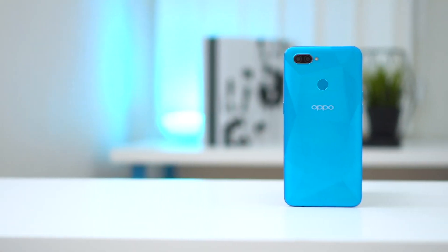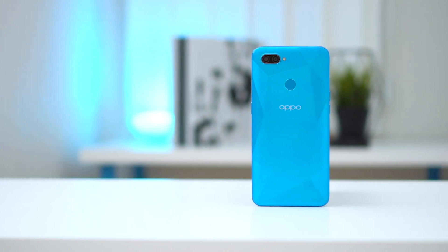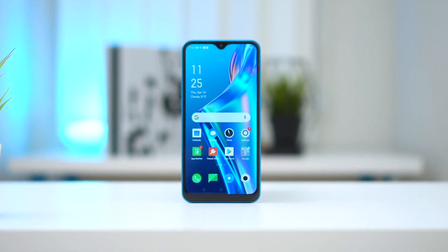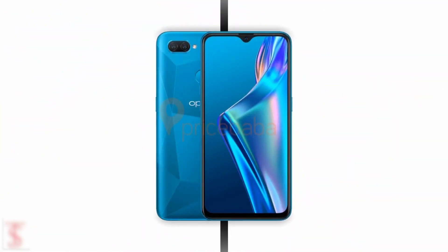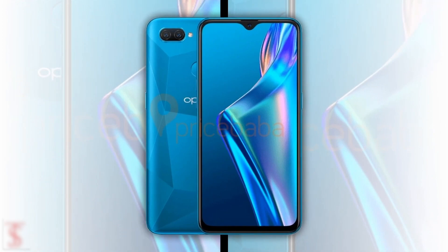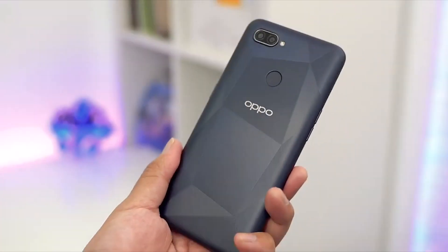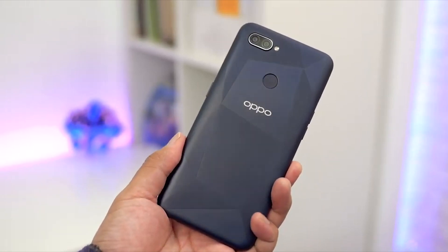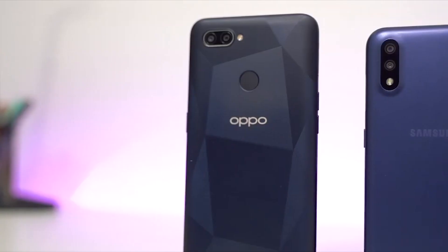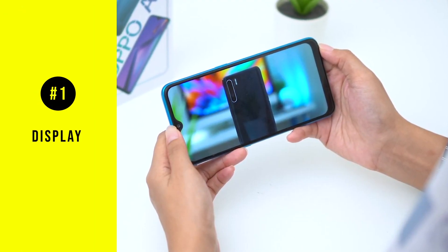Hey guys, welcome back to Prognition. In this video, we're going to be talking about yet another budget smartphone retailing for only 599 Ringgit — that is the Oppo A12. The Oppo A12 is one of Oppo's current budget smartphones, suitable for those who don't want to splurge on a brand new phone but want pretty much all the new features, whether it's for yourself or as a gift. This is a no-brainer when it comes to affordable smartphones in 2020.